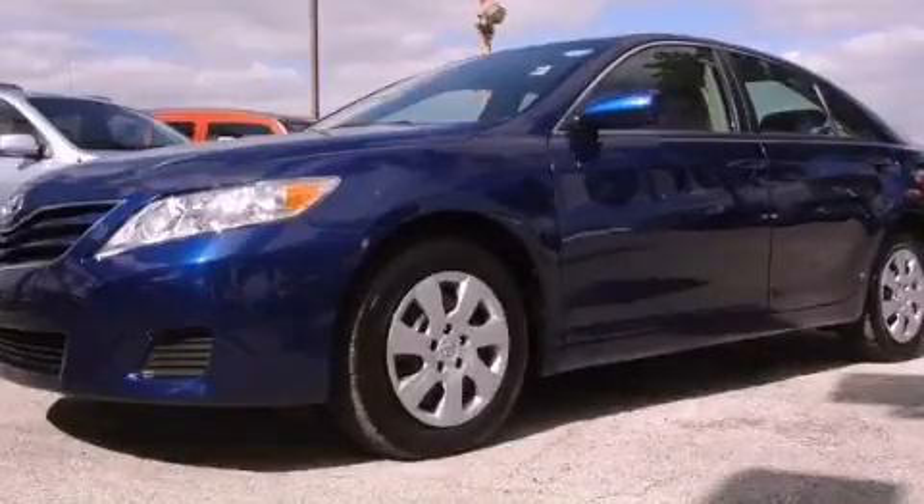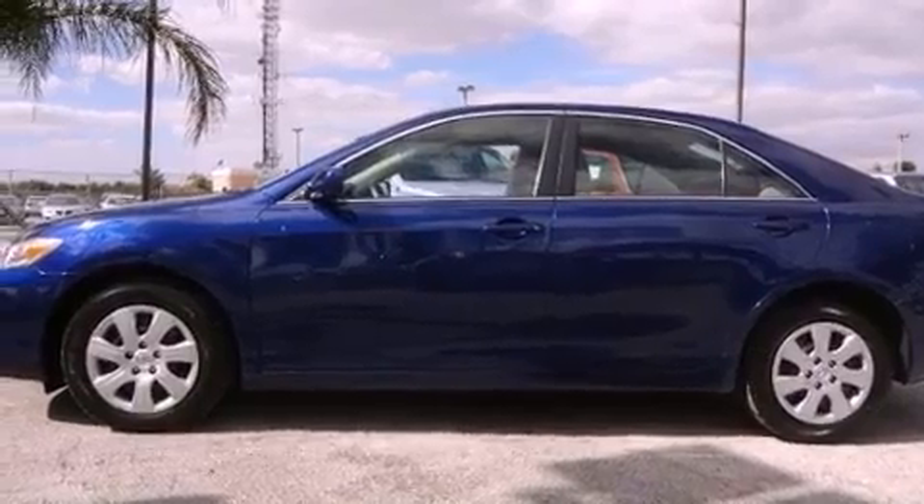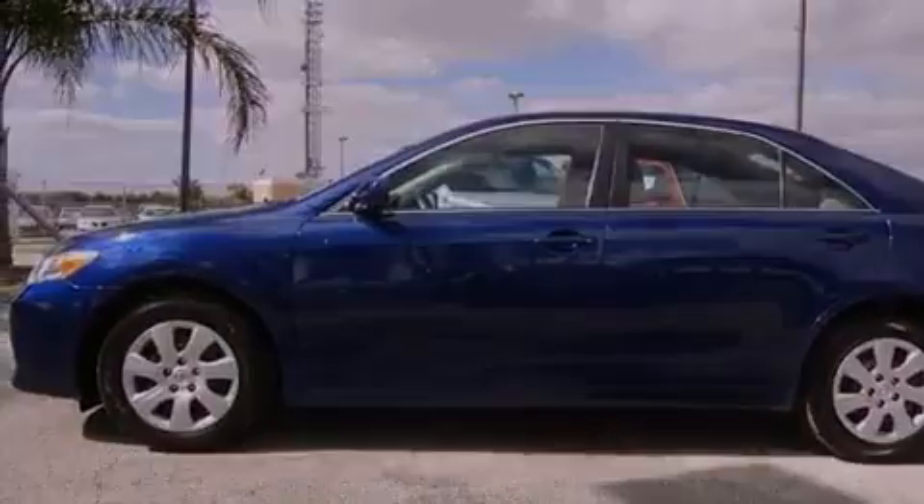This is a 2010 Toyota Camry. It features a 2.5-liter 4-cylinder engine and a 6-speed automatic transmission.